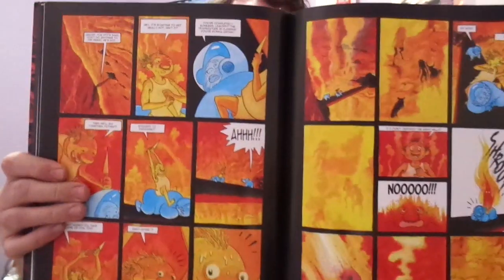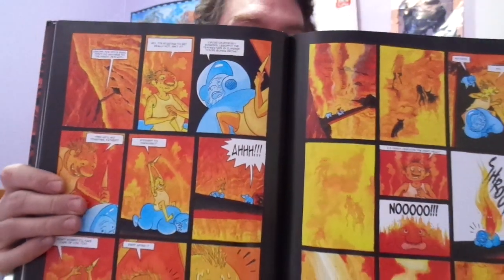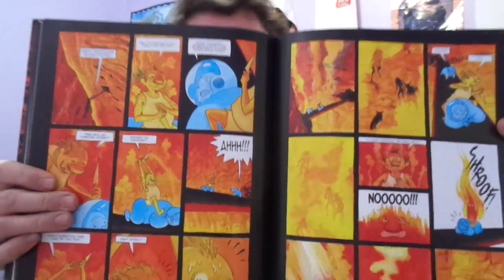It was a fun read, but like I said, if you're expecting this super glamorous, great story — I mean, eh. It was okay. And it did have an unexpected ending that I was just really not expecting it to take that turn, but it did.